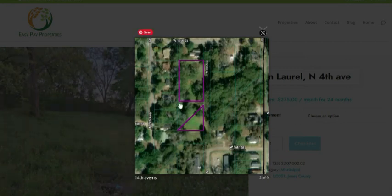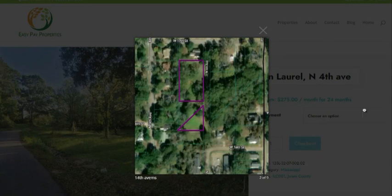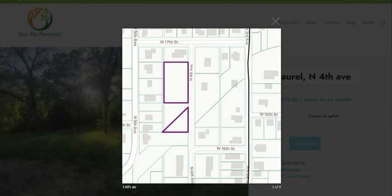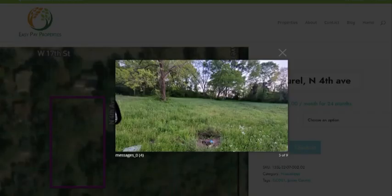Now you can see that the parcel is actually divided because there is a ditch that crosses it. But you have enough area here to build whatever size of home you want. And you can also see that it's surrounded by other houses in a very nice neighborhood.